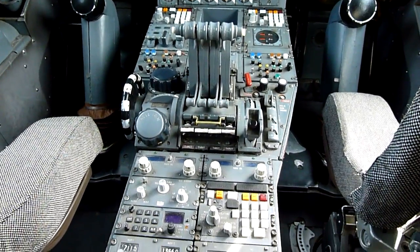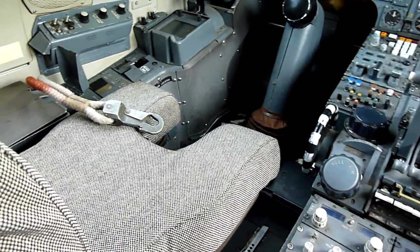Twelve and a half degrees maximum angle of attack.